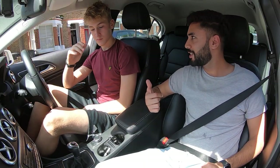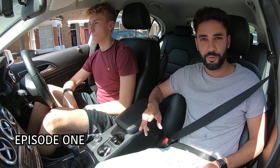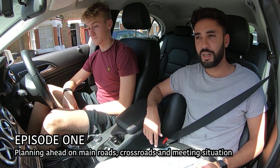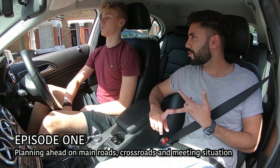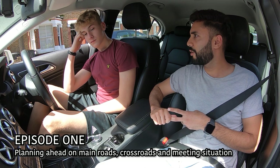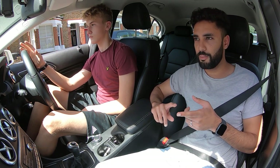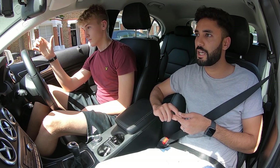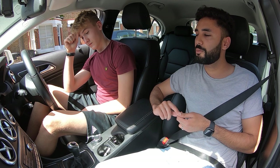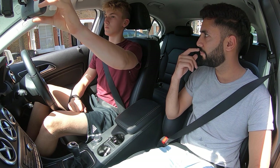We're here with George. He's done a couple of lessons with us already on just moving off and controls, mini roundabouts and crossroads. Last lesson we just touched on the main roads - he drove back home. Now we're going to recap on the main roads first and then carry on and probably look at meeting situations today. We also went into third gear last lesson.